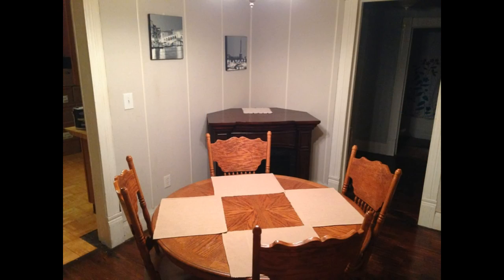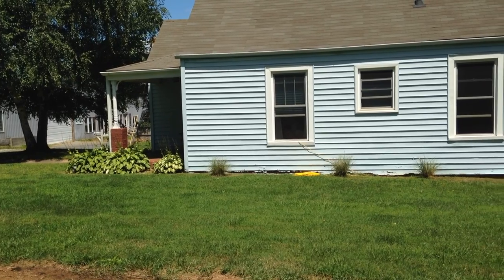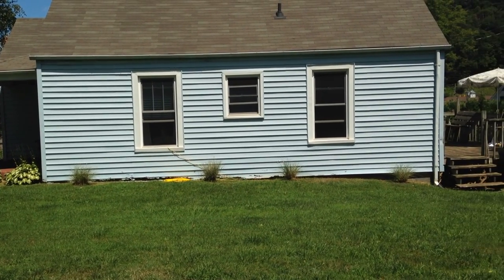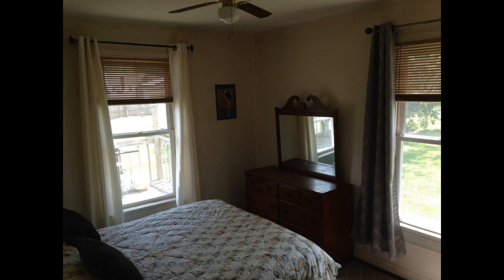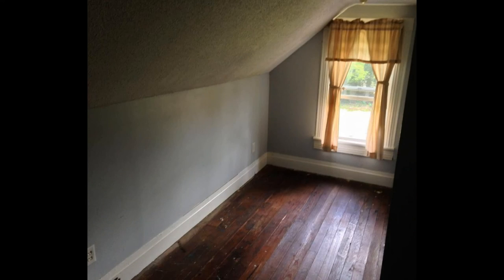This cozy and livable home needs a little TLC. It would make an ideal investment for someone interested in improving the home to HUD standards and converting it to a rental. Rental properties located on either side of the home make for a strong investment opportunity. This is a three-bedroom bungalow with a fourth office space that could be used as a small sleeping room.